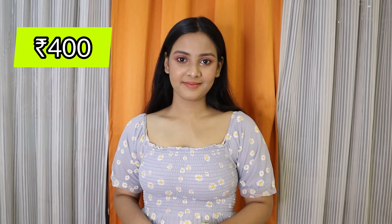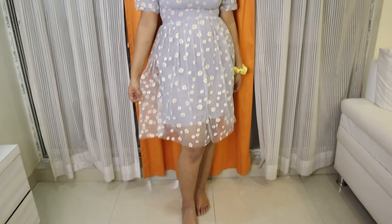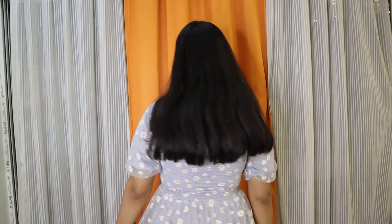So guys, this first dress is a grey colour daisy-printed puff-sleeve dress. It has a mesh type of material and it is elastic in front. It was 400 rupees, so I am very satisfied with the price and it is very beautiful.